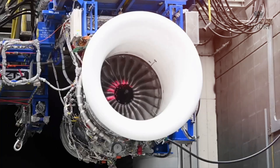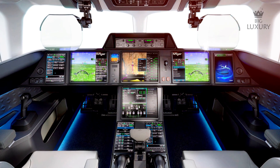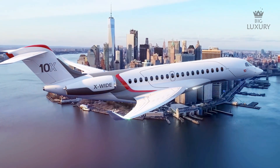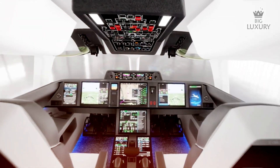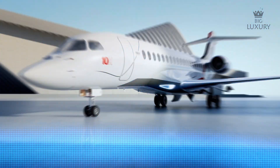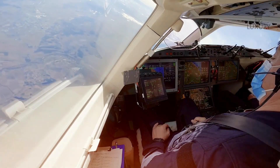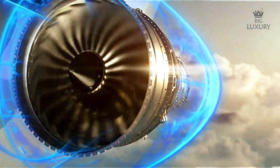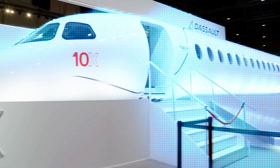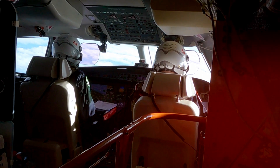The Dassault Falcon 10X is a masterpiece of engineering and design, representing the pinnacle of luxury and performance in the business jet market. With its unparalleled range, spacious cabin, and advanced technology, it sets a new standard for what is possible in aviation. Its ability to connect major business hubs worldwide with ease and efficiency makes it an invaluable asset for those who value time and productivity. As the aviation industry continues to evolve, the Falcon 10X stands as a symbol of progress, innovation and excellence, embodying Dassault's vision for the future of business aviation.